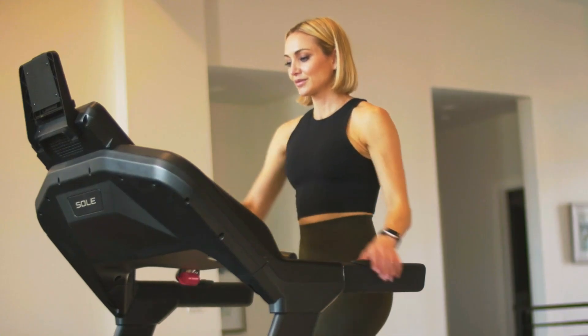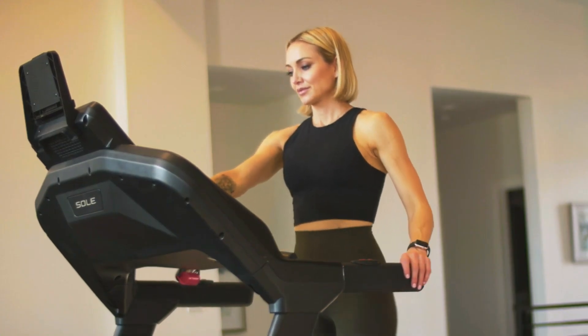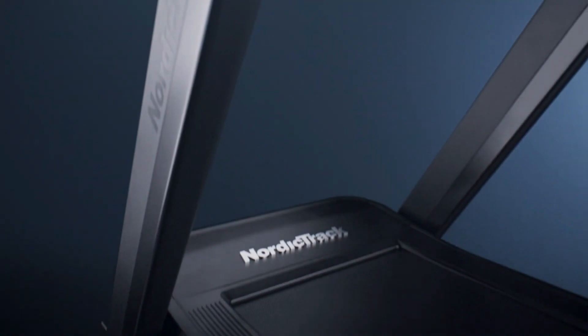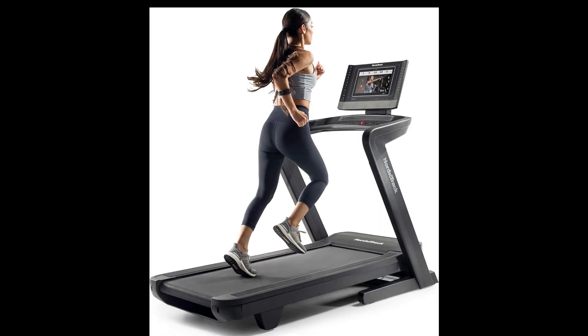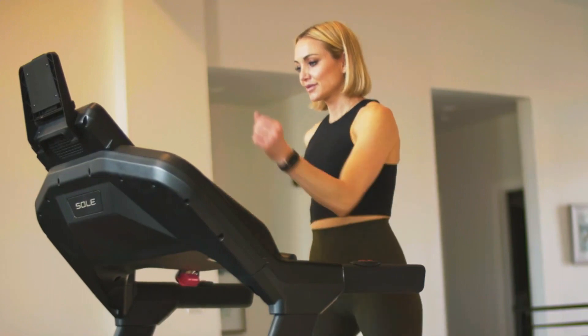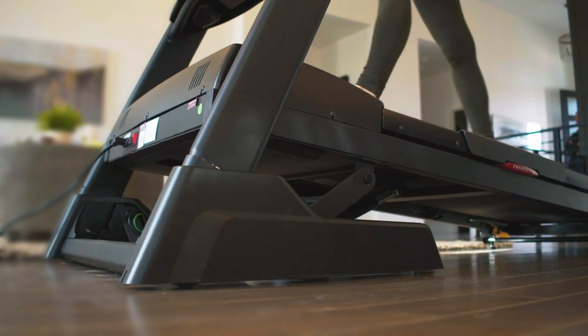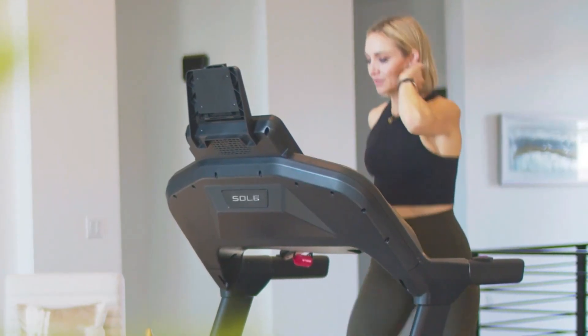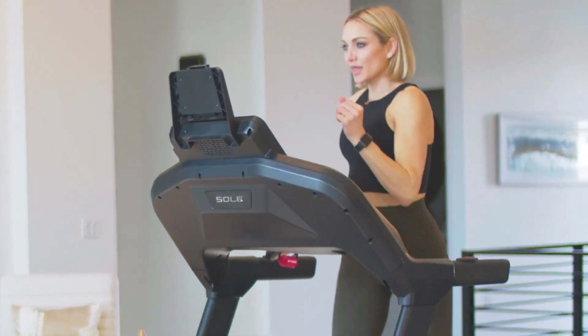And the best part? You don't need to pay for membership programs. However, if you're seeking advanced features such as touchscreen displays or interactive training programs, you may need to consider higher-priced models. Although this treadmill may cost you around $1,200, its durable design and reliable performance make the Sole F63 a smart investment for your fitness journey.